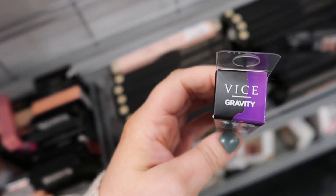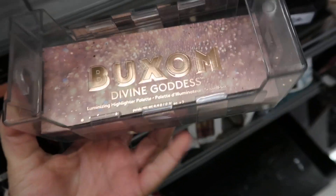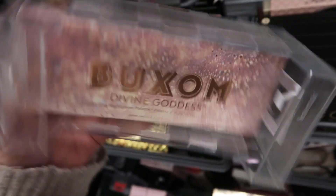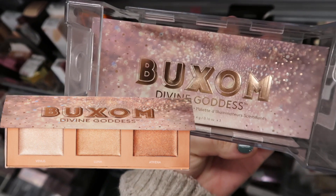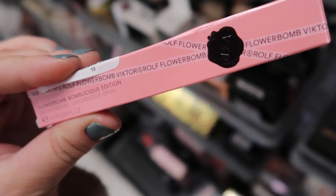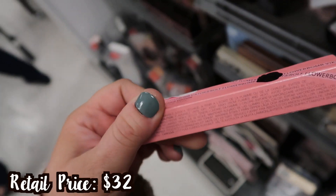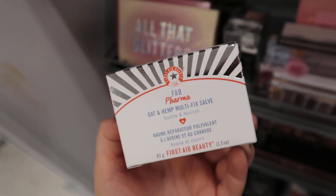They also have these Urban Decay Wired Lip Chemistries at TJ Maxx — they still just have the purple shade in Gravity so far, but I wanted to show they're at both stores. They also have this from Buxom — I found it at Ross as well — it's the Divine Goddess Luminizing Highlighter Palette going for $14.99, with three different highlights. And I found this little mini Flower Bomb Bomb Licious Edition spray — it's $19.99 so I think I'm going to pass on this one, but really cool to see more Flower Bomb stuff here.